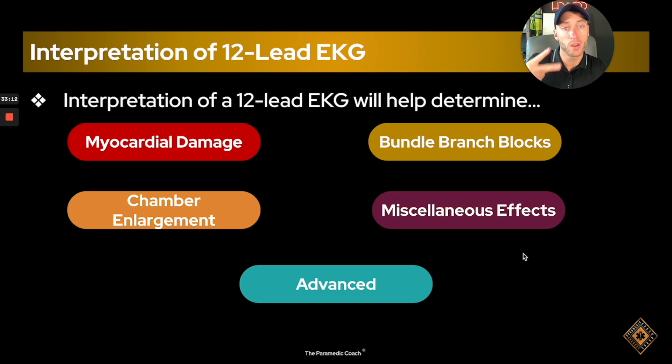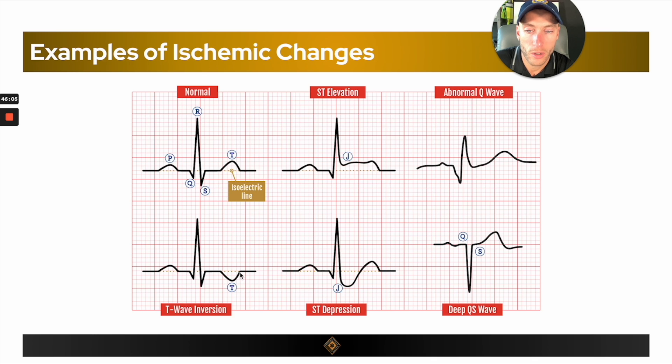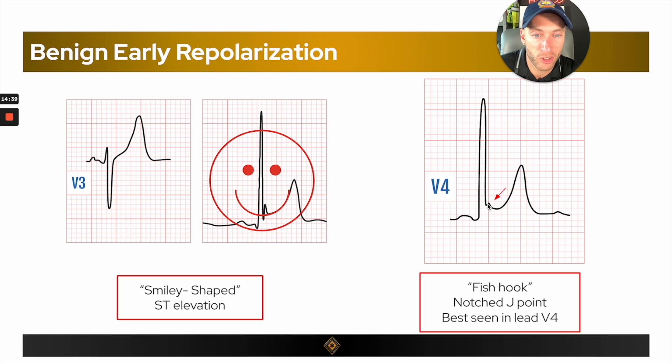Secondly, in the 12-lead EKG masterclass, we get a little more advanced and we get into the full 12-lead EKG. I start from how to read 12-lead — the fundamentals — all the way to the most advanced topics and tactics that I know about.